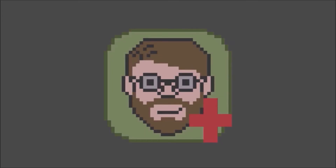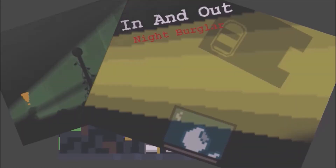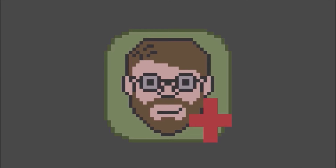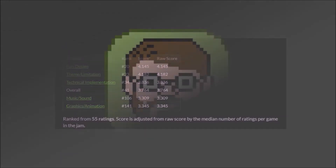Hello, everybody. My name is Helver Wesley. I'm the creator of Asteroid Dig, Atomic Trail, and recently Night Burglar, a game jam game made in seven days. It received 41st place overall and 20th place in the fun category out of 468 games.